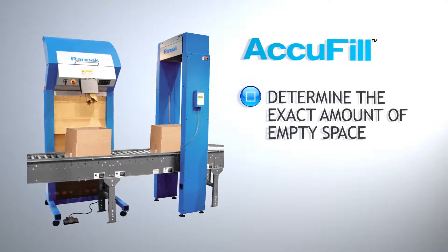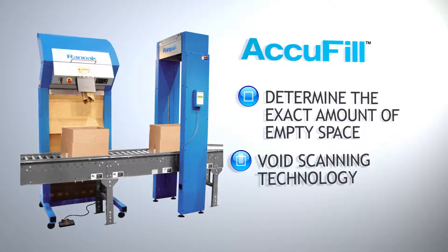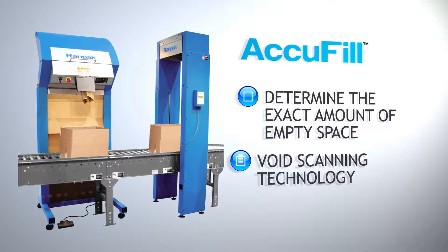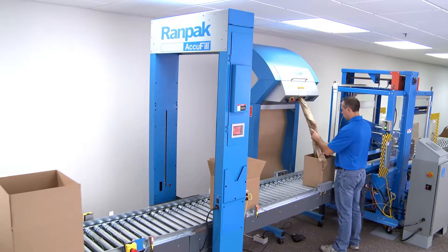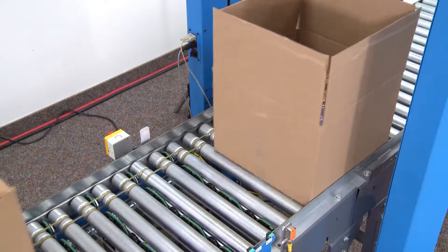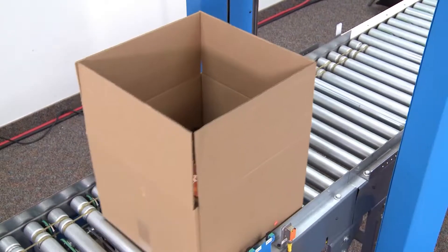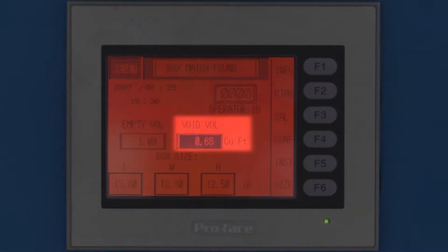AccuFill is a measurement system which can determine the exact amount of empty space in a shipping box by means of void scanning technology. As boxes come down the conveyor, the AccuFill laser and sensors scan each box to determine box dimensions, measure the volume of the objects in the box, and calculate the volume of paper needed to fill the void.